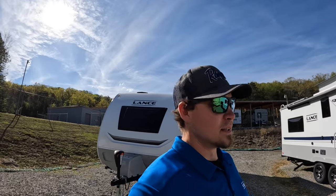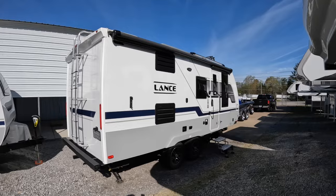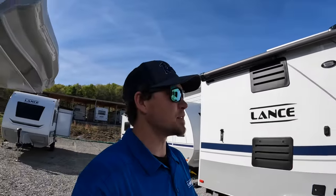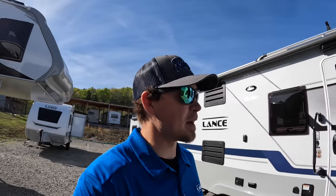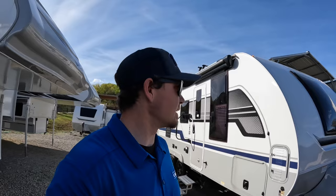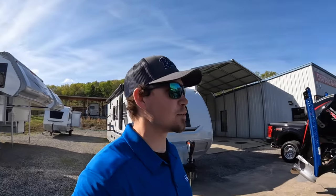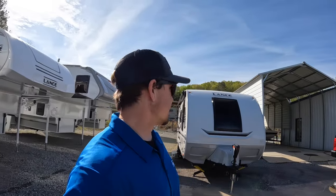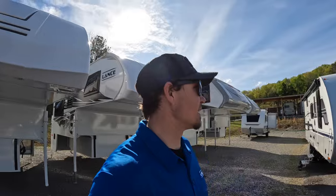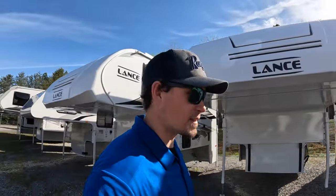So today we're going to be looking at this 2024 Lance 1985. I had a little pause there because I didn't know how to break it to you. I've had this thing for about a month now or so. Totally forgot about it and didn't even get it uploaded on RV Trader or the website or anything until last week. Sometimes something does slide through the cracks and doesn't get uploaded.